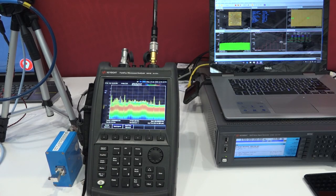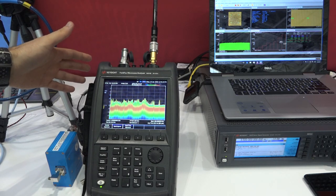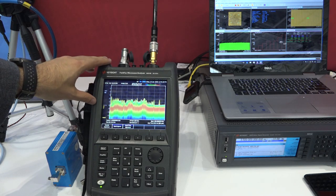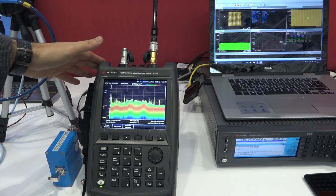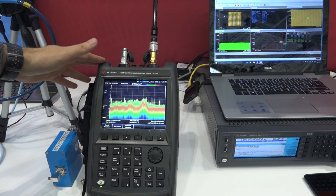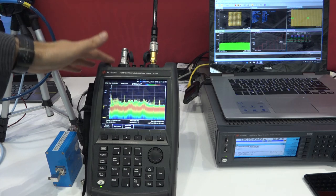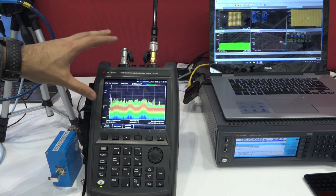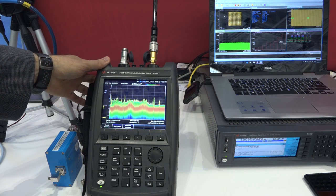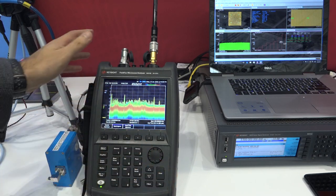Here I am at the Keysight booth. Finally the FieldFox Microwave Analyzer B versions have been rolled out, with upgrades essentially across the board. We have much lower displayed average noise level at 2 GHz. Phase noise is improved to minus 117 dBc/Hz at 10 kHz offset, which can make a really big difference in characterization. Perhaps the most important addition is a proper real-time signal analyzer built in — 100 MHz of analysis bandwidth and a full second of capture, which is 2 GB of memory on something you can portably carry around.